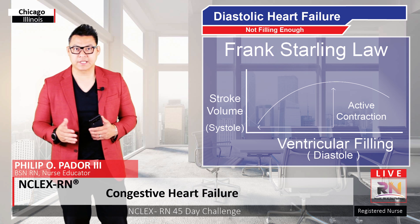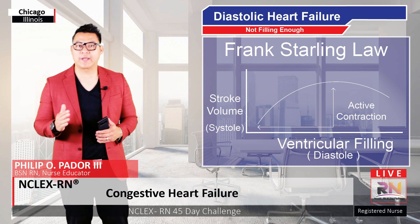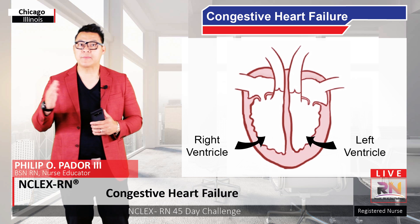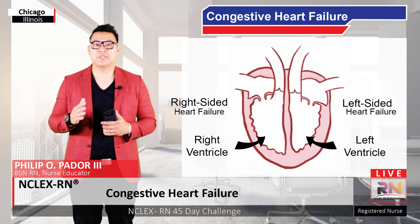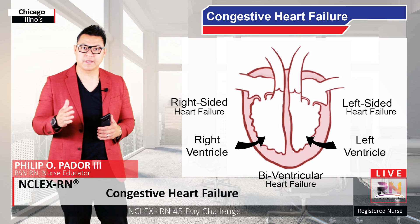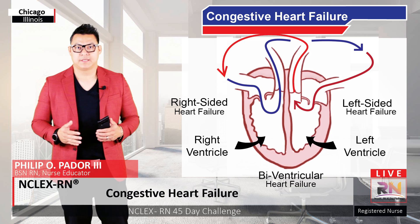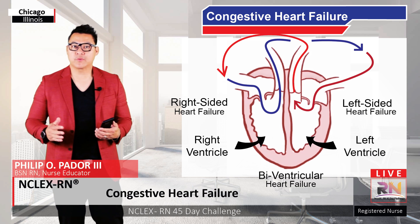Except that the cardiac muscle is actively contracting, whereas the rubber band is passively going back to its relaxed state. Heart failure can affect the right ventricle, the left ventricle, or both. So someone might have right-sided heart failure, left-sided heart failure, or both, which is called biventricular heart failure. Each of which can have systolic or diastolic heart failure. If less blood exits either ventricle, it will affect the other since they work in series. So these terms really refer to the primary problem affecting the heart — basically, which one came first.